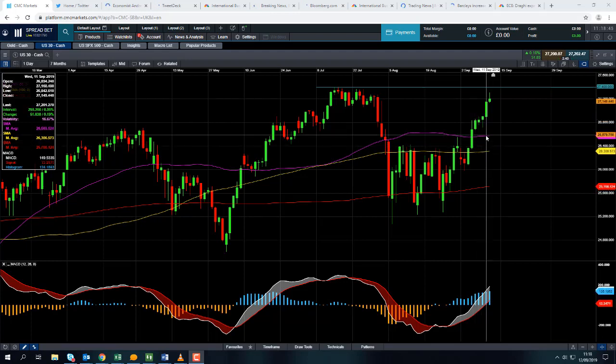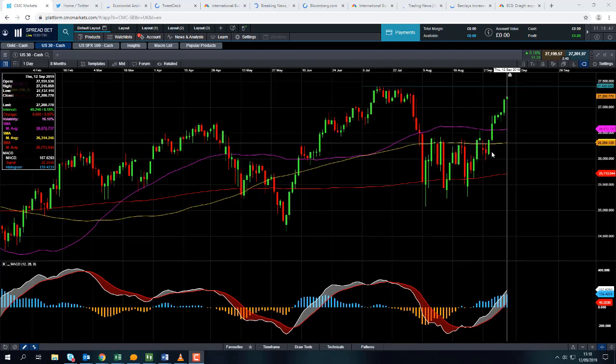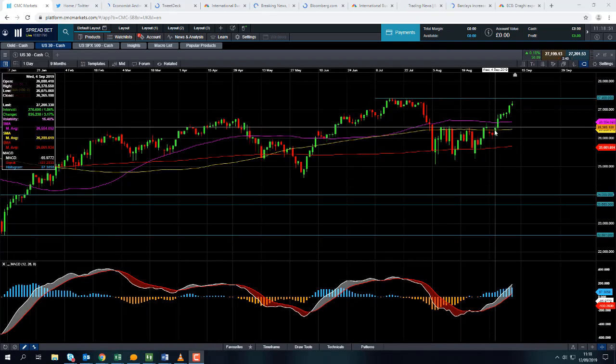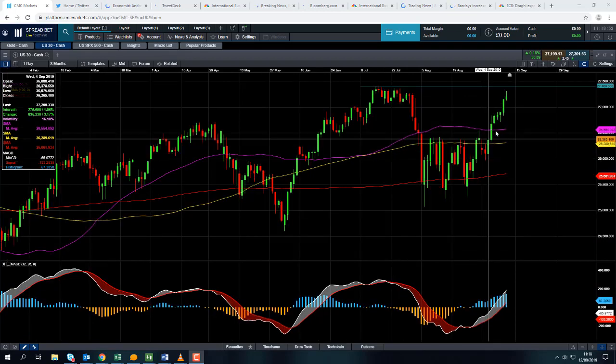I was talking about potential areas of support because if you take a look at the wider trend throughout the year, buying on the dip has been a fairly popular strategy overall, seeing as markets continue to press on higher.